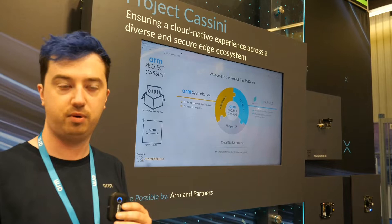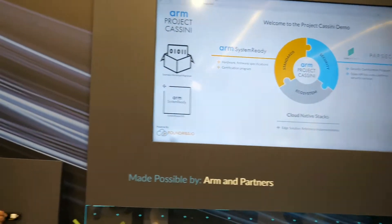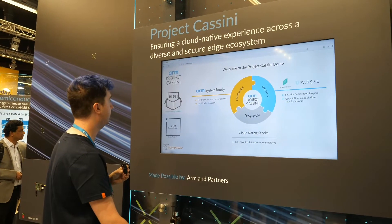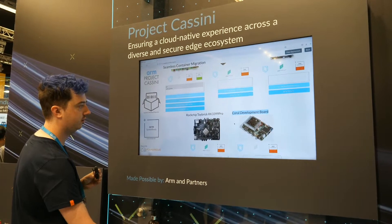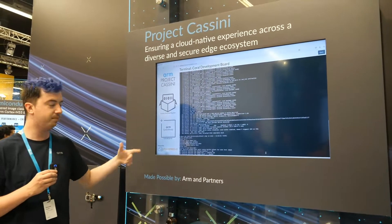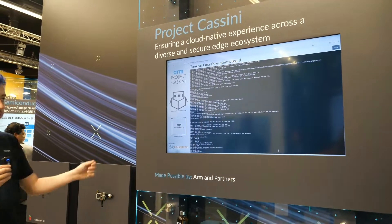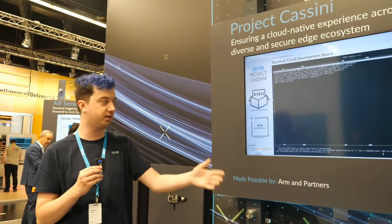I've got USB sticks in my hand — one with Fedora and one with Debian — and I can plug them into a development board. We'll pick this Coral board, for example. I can plug it in, open up the serial terminal, reset the board, and you'll see in a moment that it will reboot and boot a completely generic operating system. The same USB stick can be used across any of these boards, which are from different OEMs running different SoCs from different silicon vendors.